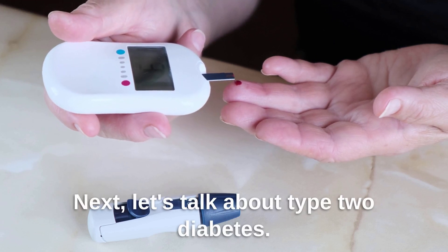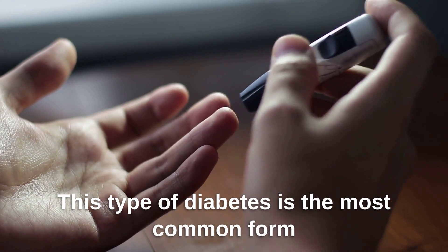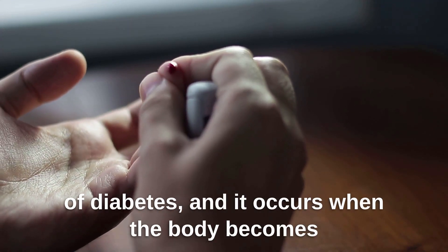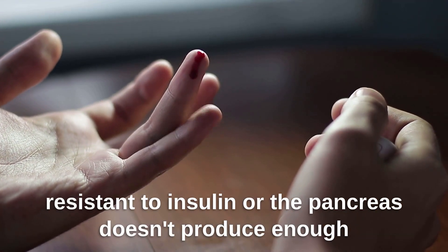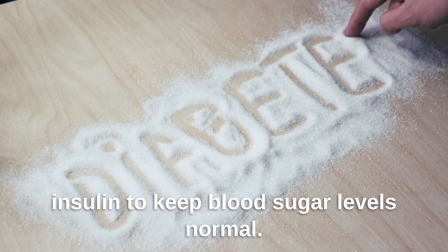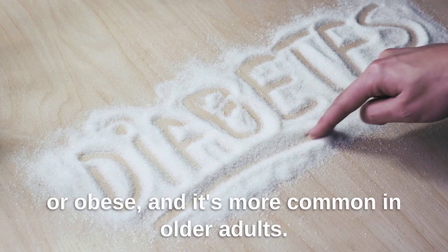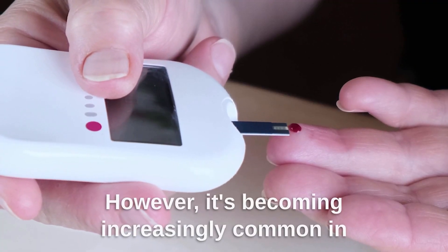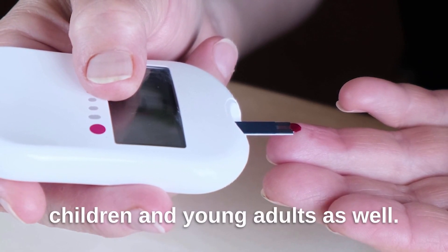Next, let's talk about type 2 diabetes. This type of diabetes is the most common form, and it occurs when the body becomes resistant to insulin or the pancreas doesn't produce enough insulin to keep blood sugar levels normal. Type 2 diabetes is often linked to being overweight or obese, and it's more common in older adults. However, it's becoming increasingly common in children and young adults as well.